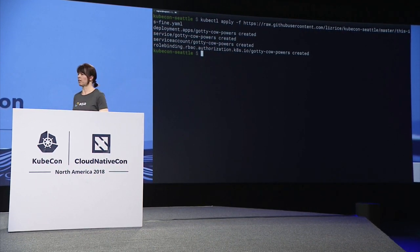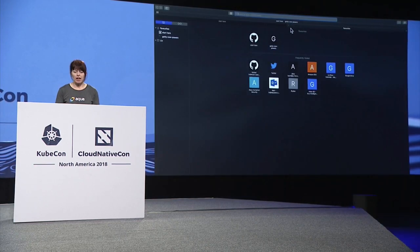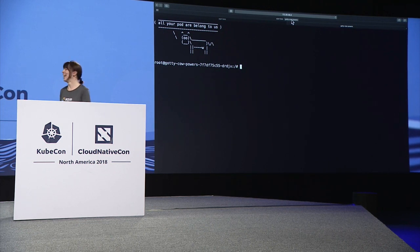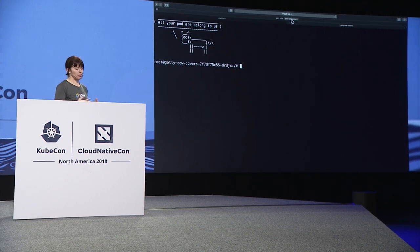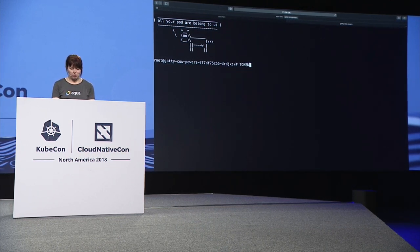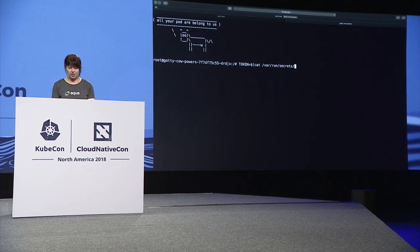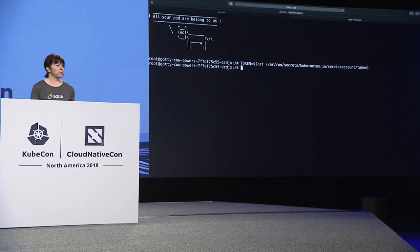I've made it really easy for myself by putting something in that is massively sketchy — basically a terminal into my pod that's web accessible. Now, every pod runs under a service account, so it can have the permissions of that service account. By default, the credentials for that service account are mounted into the pod at `/var/run/secrets` — Kubernetes service account token — and we've got a variable that has the credentials for accessing the Kubernetes API.